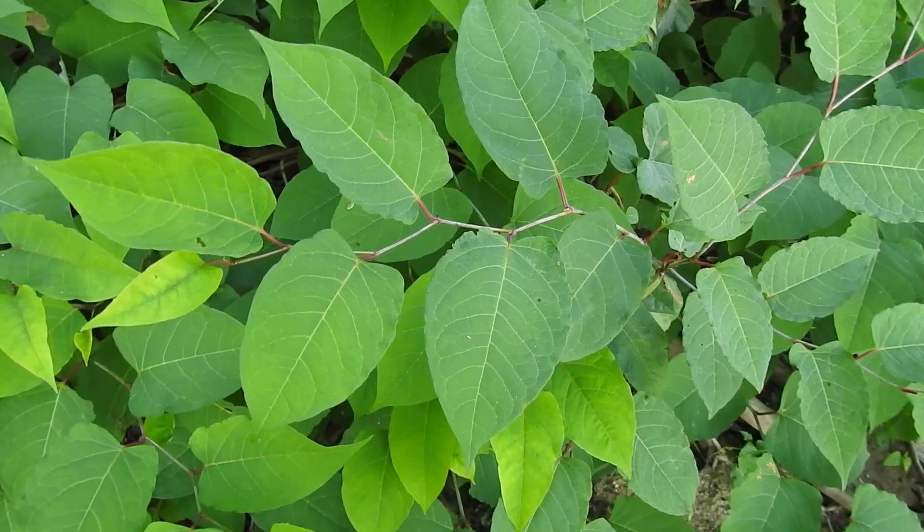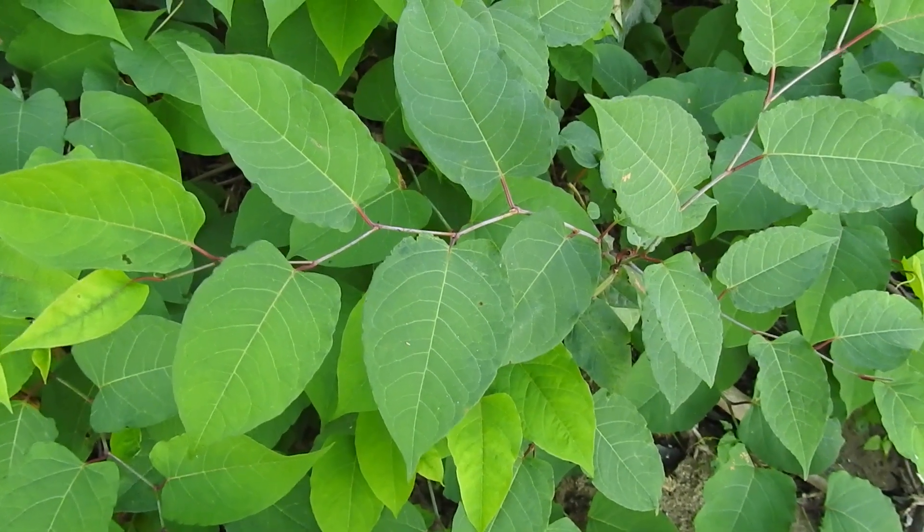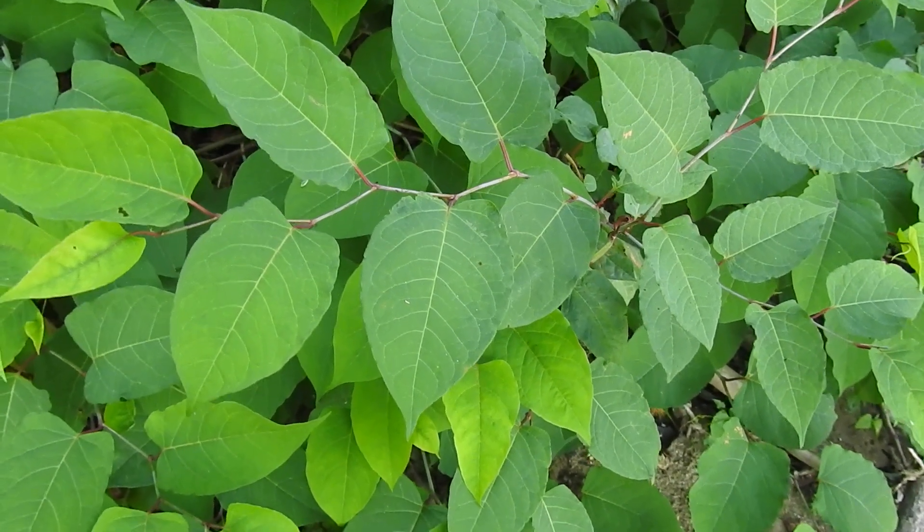This is Japanese knotweed, a terrible invasive in this country. Scientific name Reynoutria japonica. It's got the typical leaves that you'd find.